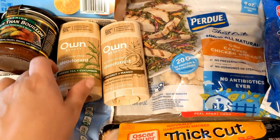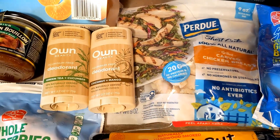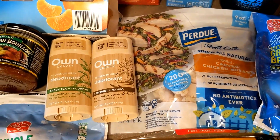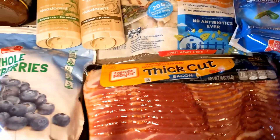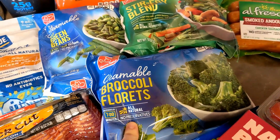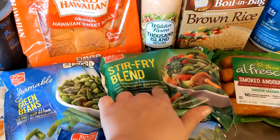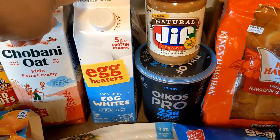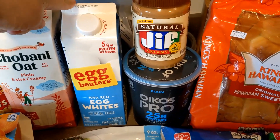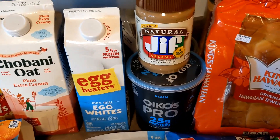We got some quick chicken to add to one of our meals this week, and we also got some deodorant because it was buy one get one free — two different scents, one for me and one for Jordan. We have some thick-cut bacon, frozen vegetables including broccoli florets and green beans, and we're also going to have a tofu stir-fry this week. We got some egg beaters for breakfast and for my egg white pizzas.